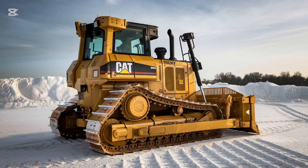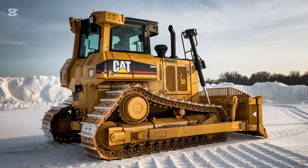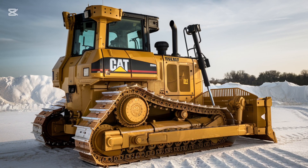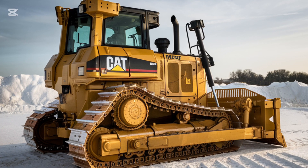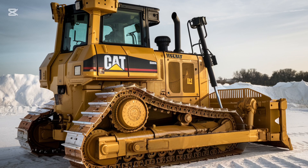Speaking of maneuverability, the undercarriage is another key feature of the D3 K2. With its newly designed undercarriage, it improves traction and stability, ensuring the machine can easily handle rough and uneven terrain. The new track design also reduces wear, meaning you'll spend less time on maintenance and more time working, with extended service intervals giving you more hours of operation with less downtime.